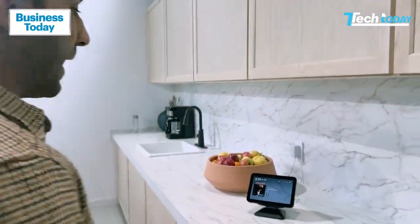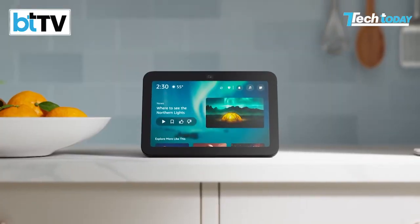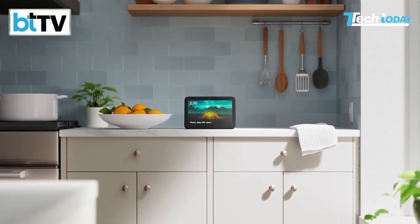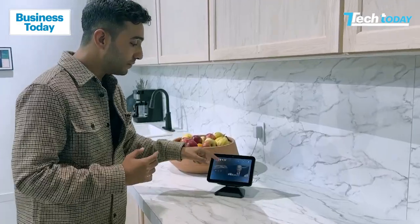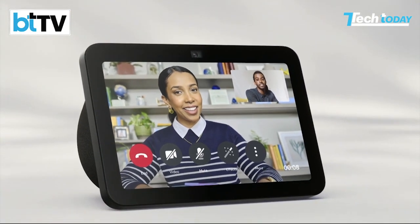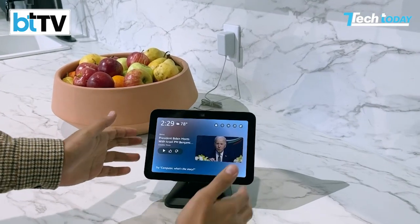But if I walk a few steps back, it will then adjust or adapt the content for me to see it from this particular distance. How is this possible? It's possible using proximity sensors and the camera right over here — you can see it's already adjusted for me coming back closer to the device.